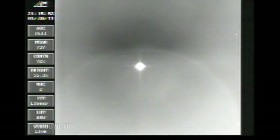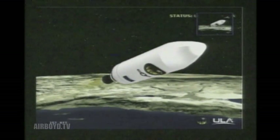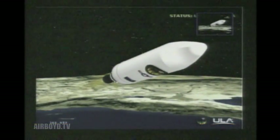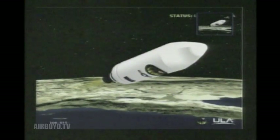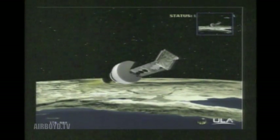Now in partial thrust mode in the core, standing by for MECO. And we have MECO — main engine has cutoff. Standing by for SEP. And we have separation. And we have NEDS — the nozzle is deploying. We have igniter spark, standing by for ignition. And we have ignition on the second stage. Second stage chamber pressure is beginning to rise. Good chamber pressure and good engine control on the second stage. Standing by for fairing separation. We have fairing separation — fairing has separated.